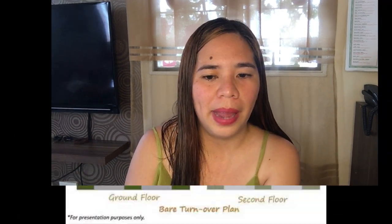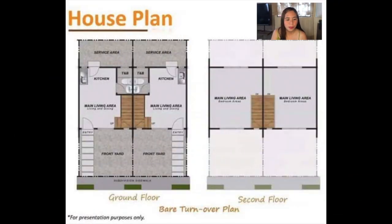This is their house plan. On the ground floor, there is a front yard or car park, then the main living area and kitchen, one toilet and bath, and at the back is a service area for laundry or you can have it as your dirty kitchen. Then we have the stairs.